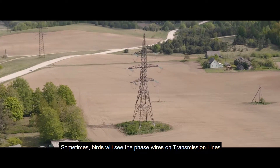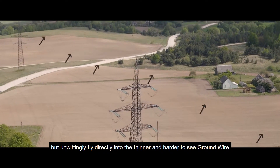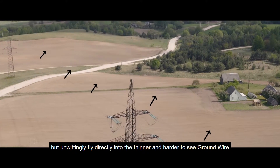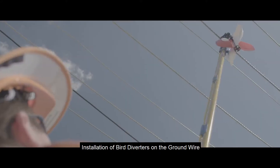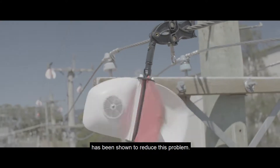Sometimes birds will see the phase wires on transmission lines and maneuver upwards to avoid them, but unwittingly fly directly into the thinner and hard-to-see ground wire. Installation of bird diverters on the ground wire has been shown to reduce this problem.